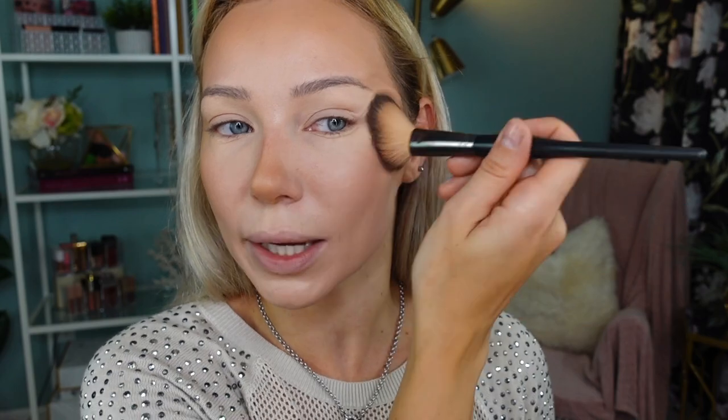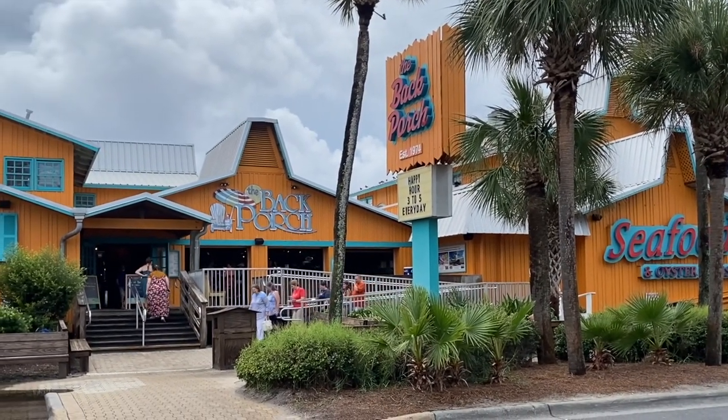Destin is known for a few things — the beautiful white sand beach, Crab Island, entertainment, and the food. The food is fantastic because of its location and is known for fresh seafood. They have several large oyster house restaurants primarily located on the main strip with a water view. Most of those places open for lunch and then start dinner around 5 o'clock.